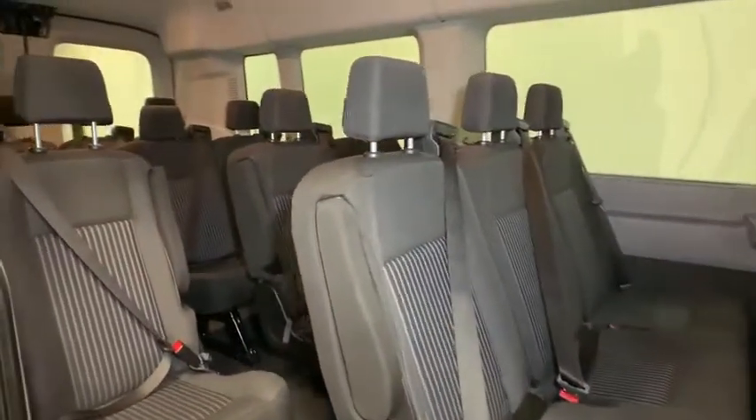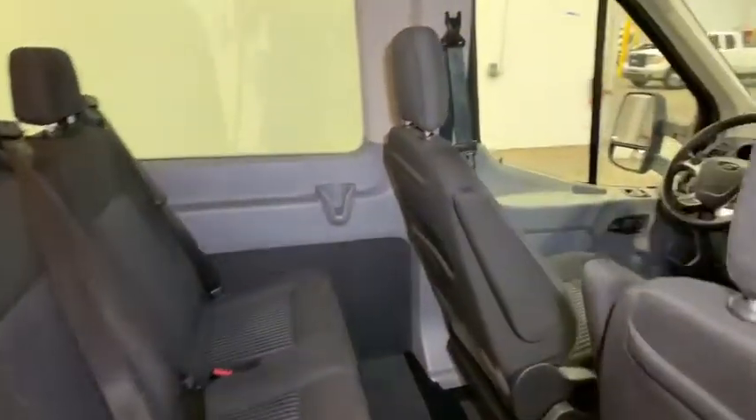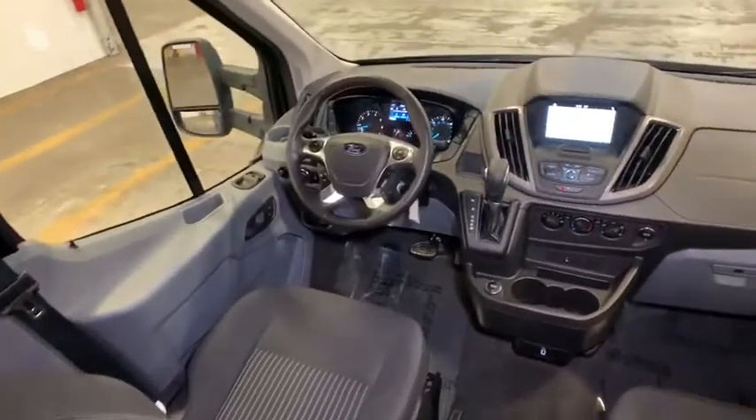Overhead console, tachometer, front reading lamps, tilt steering wheel, front bucket seats, driver vanity mirror, passenger vanity mirror.